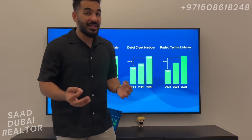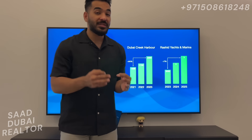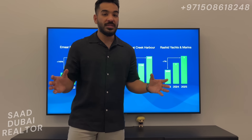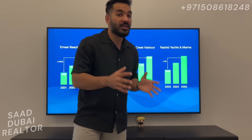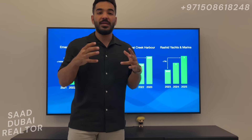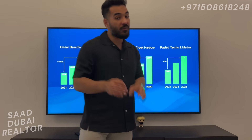Rashid Yachts and Marina is in the infancy stage — we are literally in phase 1. The community is going to be 1.5 million square meters in total area, and phase 1 of Rashid Yachts and Marina is only going to be about 300,000 square meters. You can imagine how much more development is yet to come, and we are still at the ground floor stage of this community.